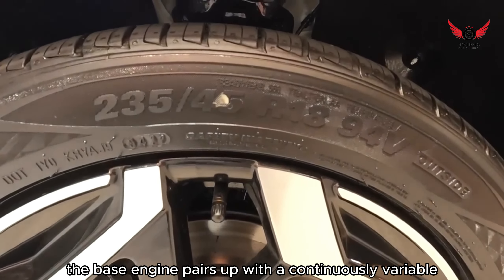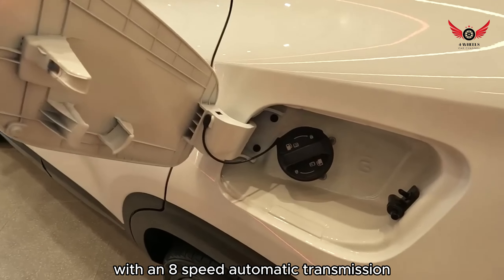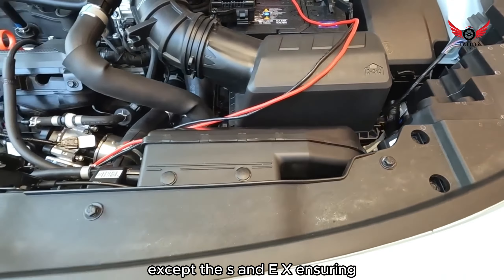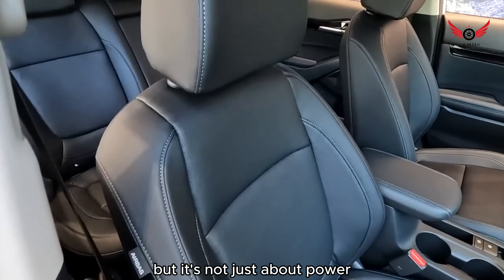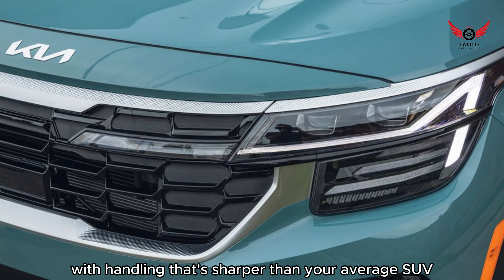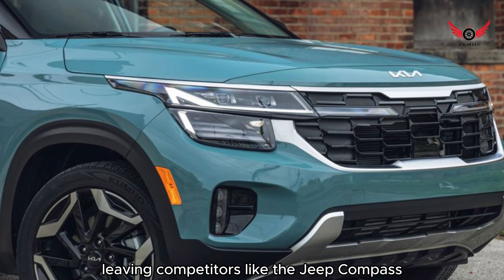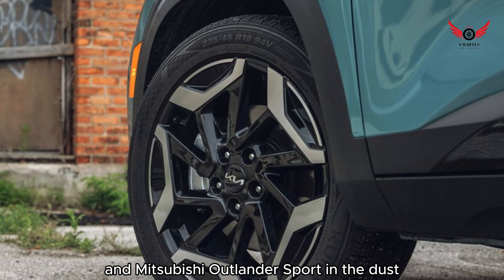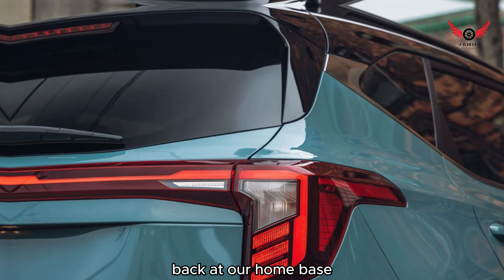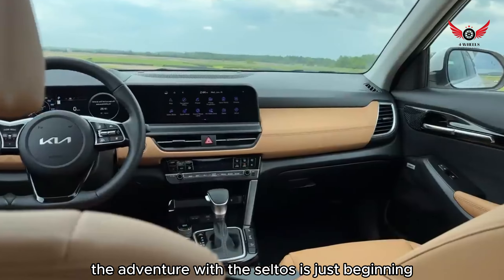While the base engine pairs up with a continuously variable transmission (CVT), the turbocharged option elevates the experience with an 8-speed automatic transmission. All-wheel drive comes standard on all trims except the S and EX, ensuring you're ready to tackle any terrain with confidence. The Seltos offers a ride that's firm yet remarkably smooth, with handling that's sharper than your average SUV, leaving competitors like the Jeep Compass and Mitsubishi Outlander Sport in the dust. Stay tuned for more updates as we put the updated Seltos through its paces — we'll be back with fresh acceleration test results and a deeper dive into our driving impressions.